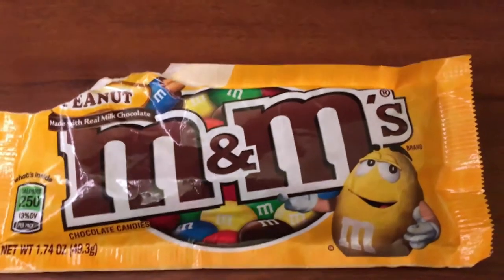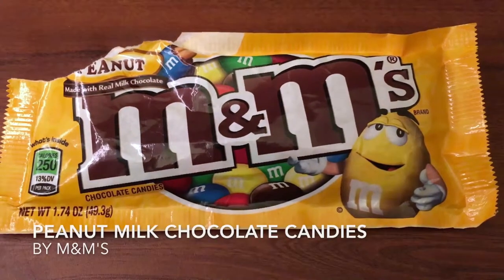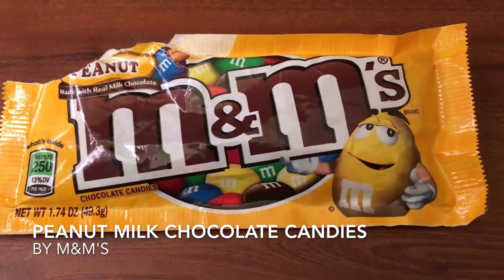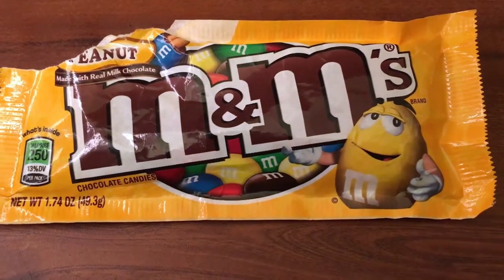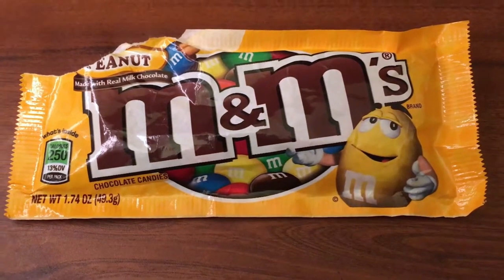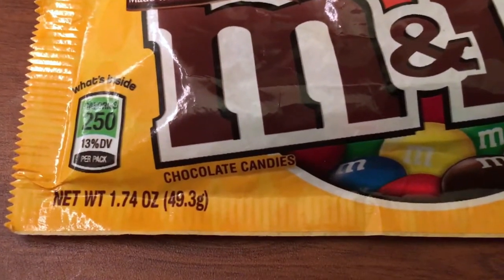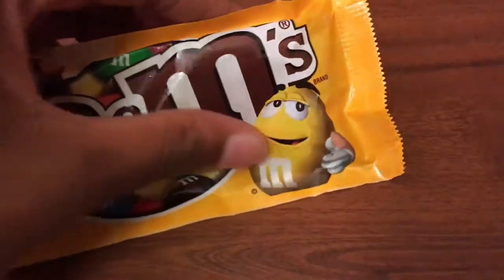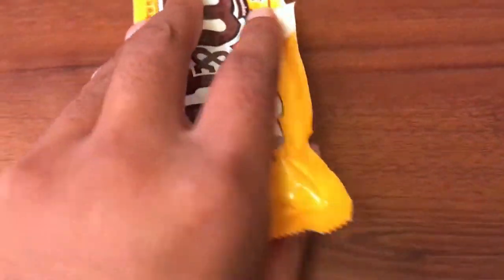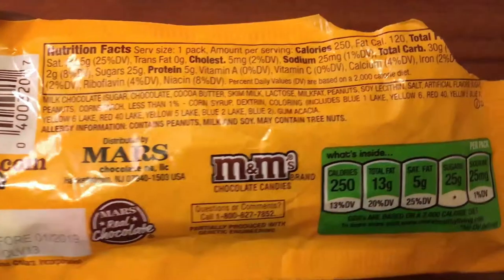Today I will be talking about peanut M&M's made with real chocolate. This is just the chocolate candies — it says what's inside right here and it is 250 calories per pack. It just says the M&M's brand and on the back are the nutrition facts.